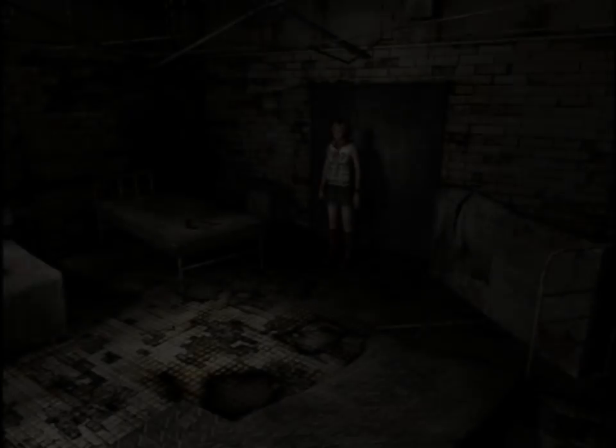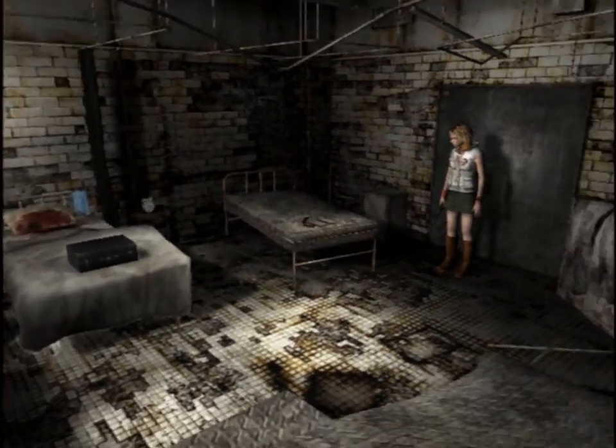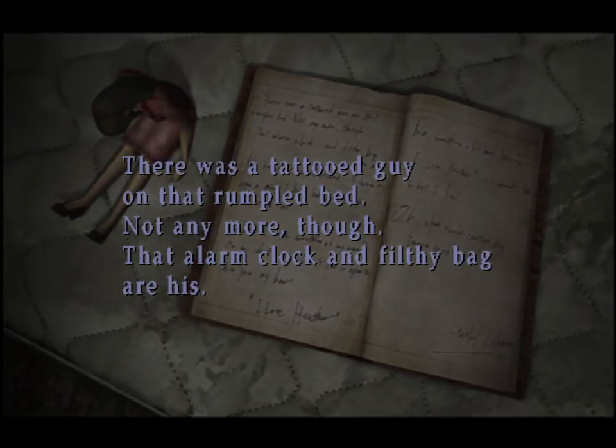M4. Oh, another doll. There was a tattooed guy on that rumpled bed — not anymore, though. That alarm clock and filthy bag are his. The alarm clock — that must be where the start time is.